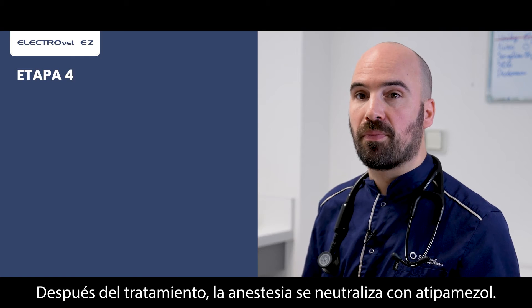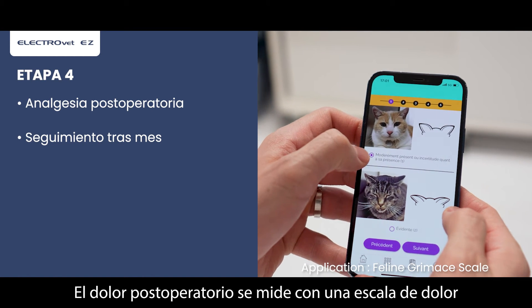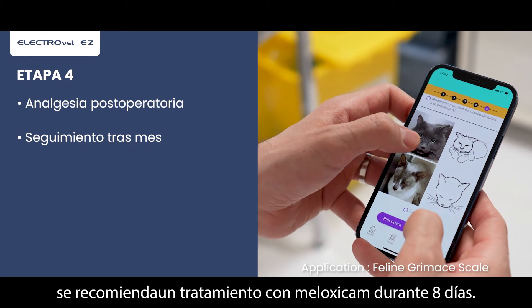After the treatment, anesthesia is antagonized with atipamezole. Post-procedure pain is monitored with an adapted pain scale. Once discharged from the hospital, treatment with meloxicam is recommended for eight days.